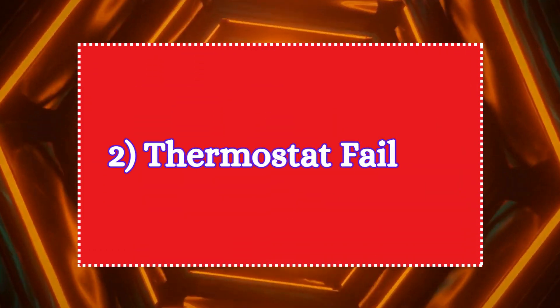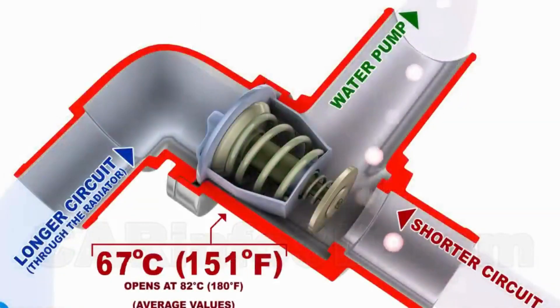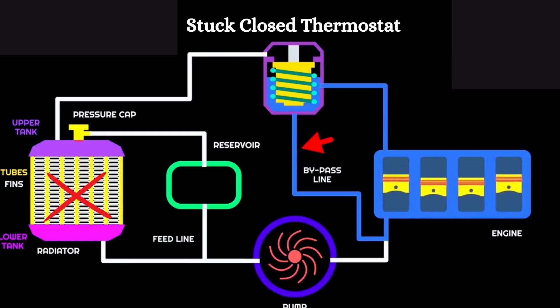Two: thermostat failure. The thermostat controls the flow of coolant between the engine and the radiator. If the thermostat gets stuck closed, coolant can't flow into the radiator to release heat, causing the engine to overheat.